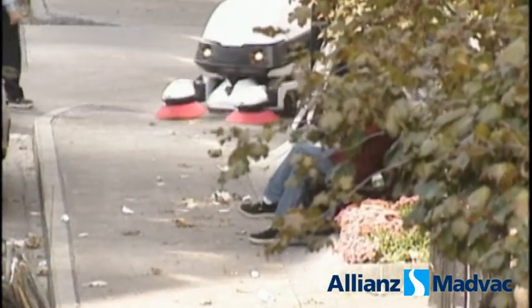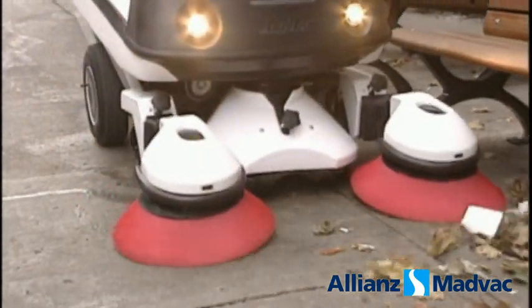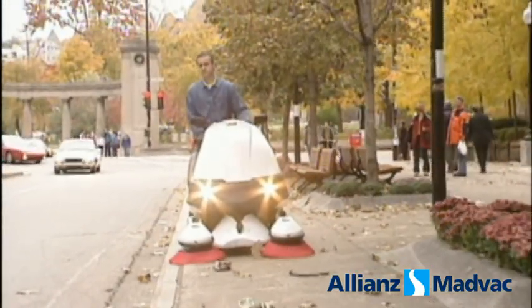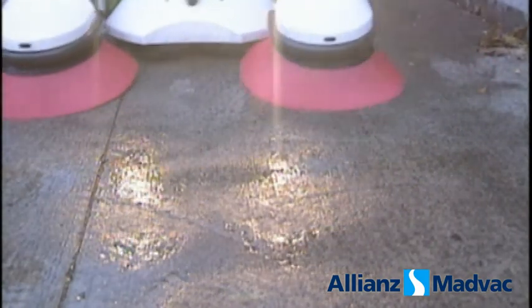With the PS300, sweeping up litter and dirt from under street benches is a cinch — no more bending down and reaching with a broom and shovel. Only a walk-behind sweeper like the PS300 cleans difficult food spills effectively. First, I spray detergent on the spill from the front jets, then I scrub the spill by moving the brushes from side to side.